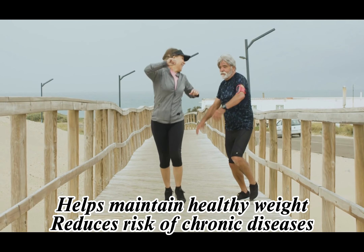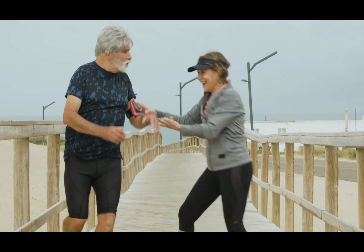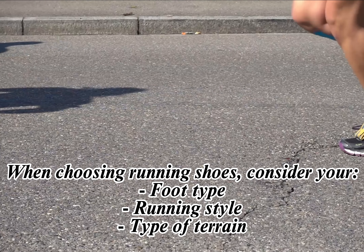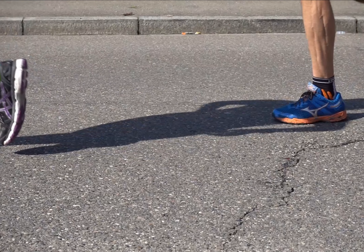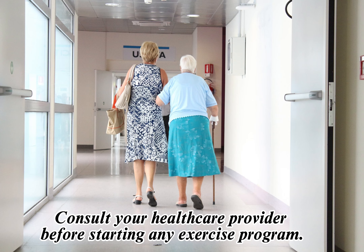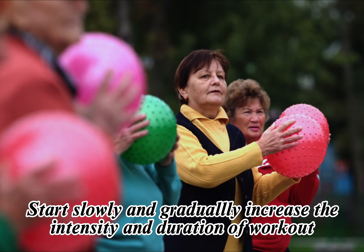10. Running. Running is a great way to improve cardiovascular health and leg strength. It can also help maintain a healthy weight and reduce the risk of chronic diseases. When it comes to running, having the right footwear is essential for both performance and injury prevention. When choosing running shoes, it's important to consider your foot type, running style, and the type of terrain you'll be running on. It's also a good idea to get fitted by a professional at a running store to ensure the best fit and support.